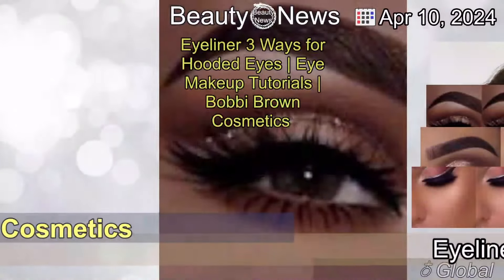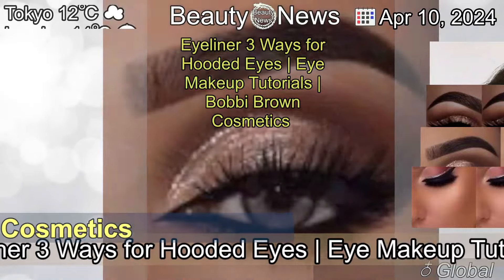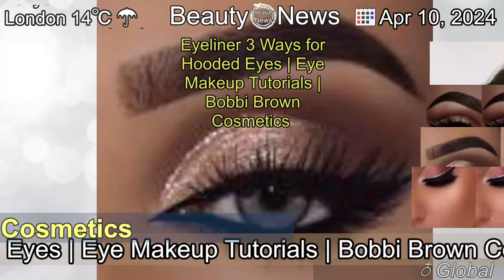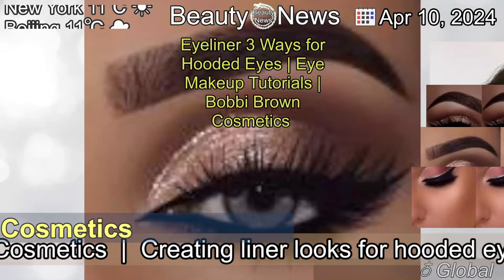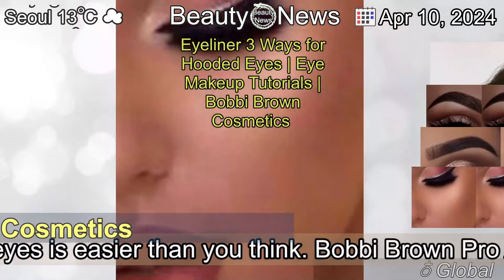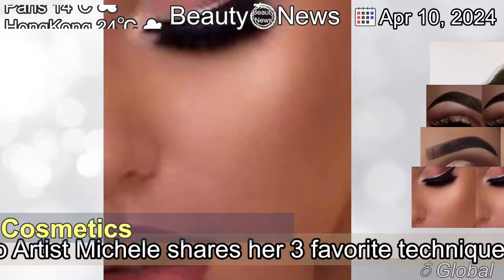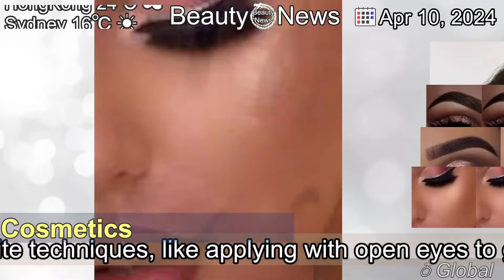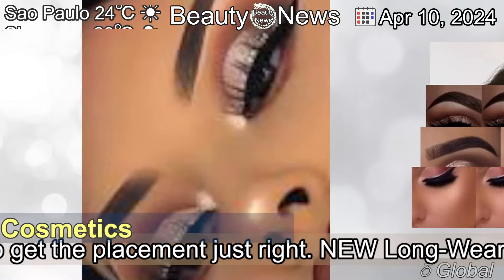The 10th of April, 2024. Eyeliner 3 Ways for Hooded Eyes — Eye Makeup Tutorials by Bobbi Brown Cosmetics. Creating liner looks for hooded eyes is easier than you think. Bobbi Brown Pro Artist Michelle shares her three favorite techniques, like applying with open eyes to get the placement just right.